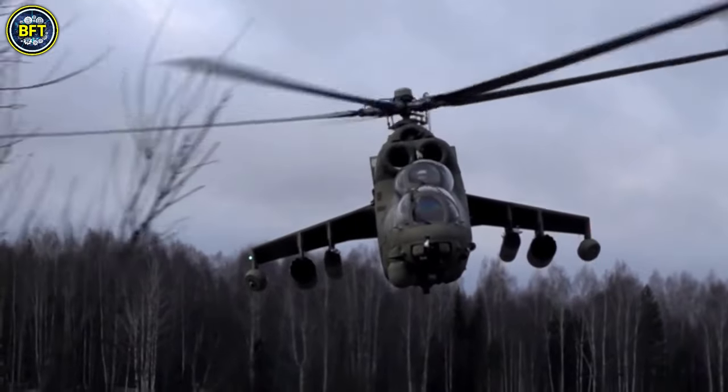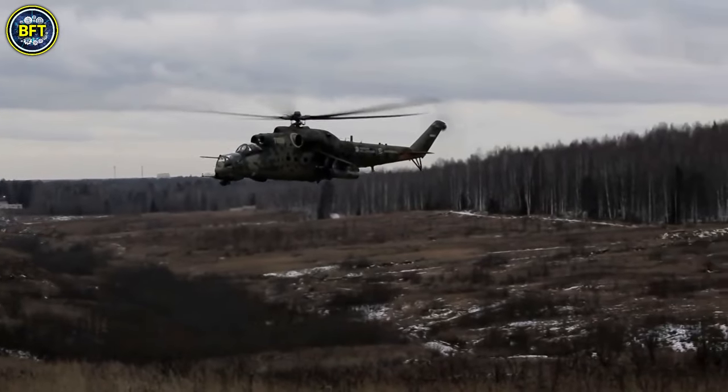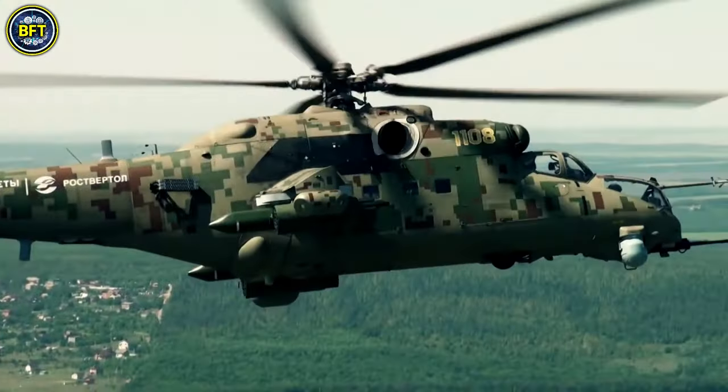Despite its age, the Mi-24, also known as the Devil's Chariot, remains in use today, having participated in recent conflicts such as the Syrian Civil War alongside the more modern Mi-35M.